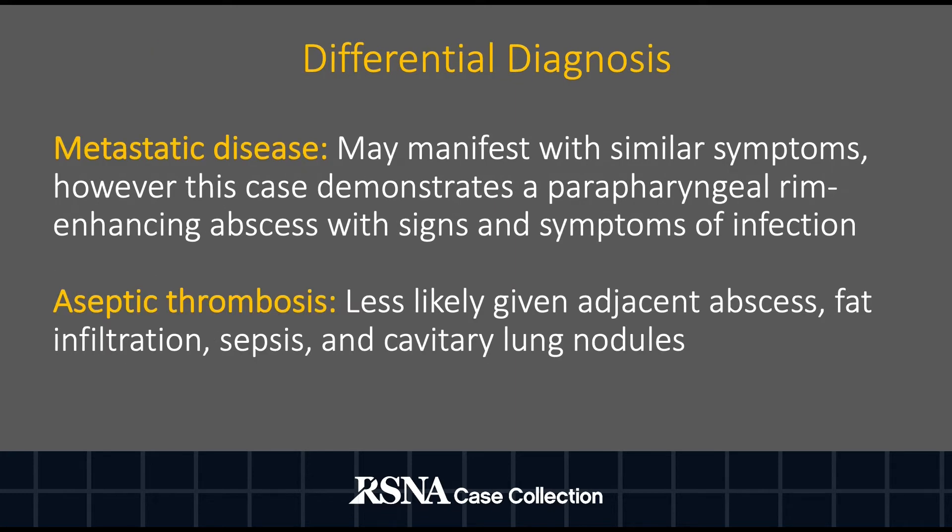The differential for Lemierre syndrome largely depends on the site of involvement and the time of patient presentation. In our case, metastatic disease may be considered given the multiple bilateral pulmonary nodules identified. However, this case is of a young male presenting with a parapharyngeal abscess with signs and symptoms of an infection and fever, making metastatic disease less likely. Similarly, a septic thrombosis may be considered given the intraluminal filling defect and thrombosis of the internal and external jugular veins. However, our patient presented with signs and symptoms of an infection with adjacent fat stranding of these vessels, making septic thrombophlebitis much more likely.